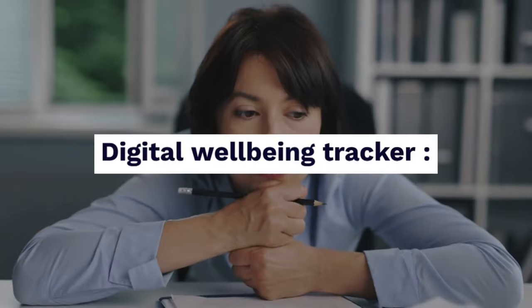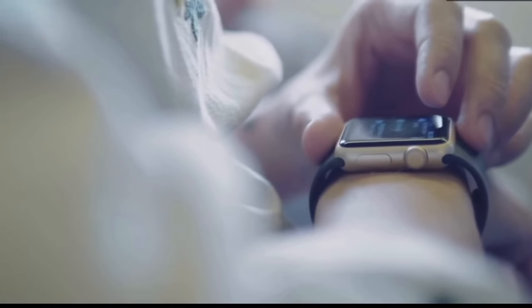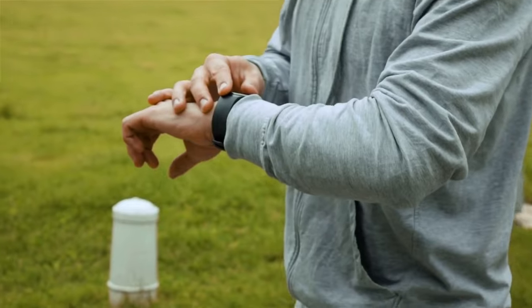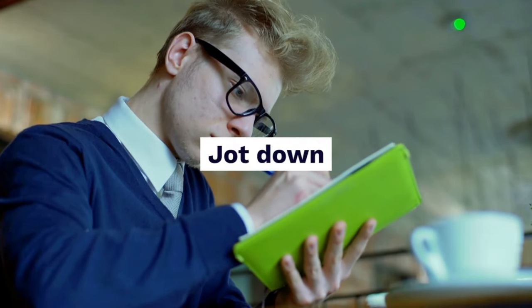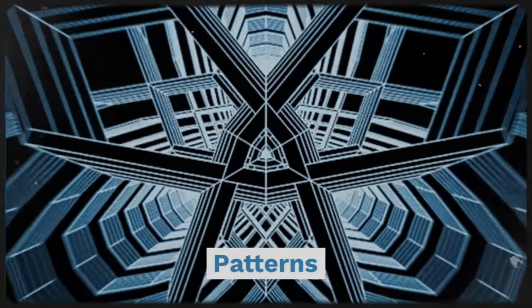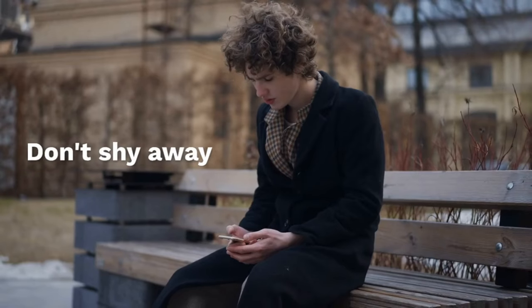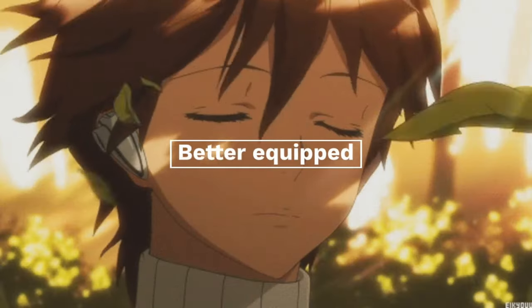Use a digital well-being tracker. Most smartphones offer built-in tools to monitor your screen time — utilize these to identify which apps consume the most of your attention. Keep a journal. For a week, jot down instances when you feel particularly drawn to your phone or other distractions, and look for patterns in your behavior. Be honest with yourself; don't shy away from acknowledging your weaknesses. The more honest you are, the better equipped you'll be to address the problem.